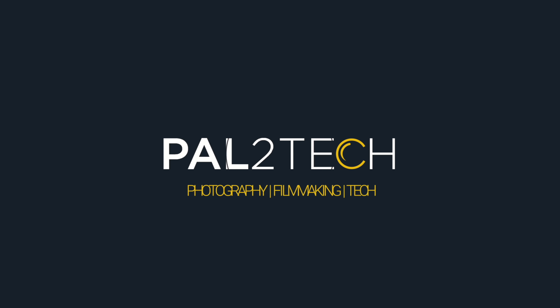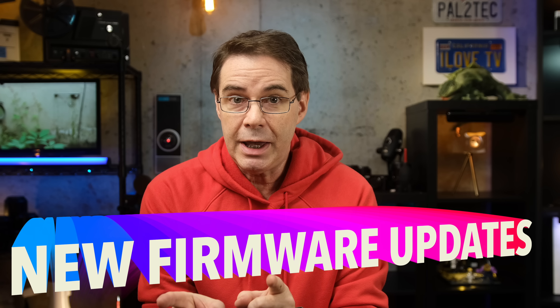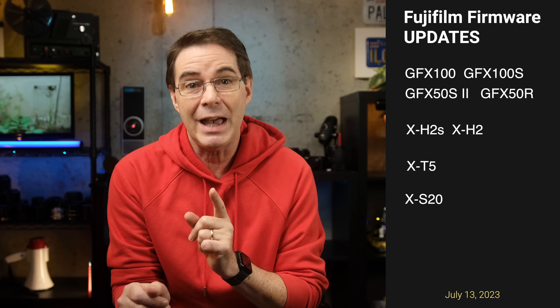Today, Fujifilm just released new firmware updates for a number of their cameras. Hi everyone, welcome to Pal2Tech. So today, Fujifilm released firmware updates for the following cameras: the GFX100 and 100S, the 50S2 and 50R, the X-H2S and X-H2, the X-T5, and the X-S20. Some of these updates are important bug fixes, but the one for the X-S20 in particular looks interesting. Let's start with the GFX lineup.